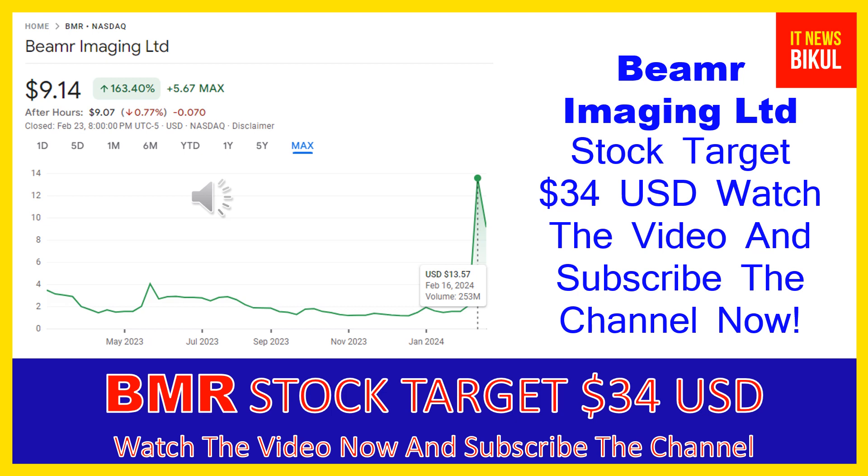Beamer Imaging Limited operates in the technology sector, specifically the software application industry. The number of employees working at this company is above 24, and the company is headquartered in Herzliya, Israel.